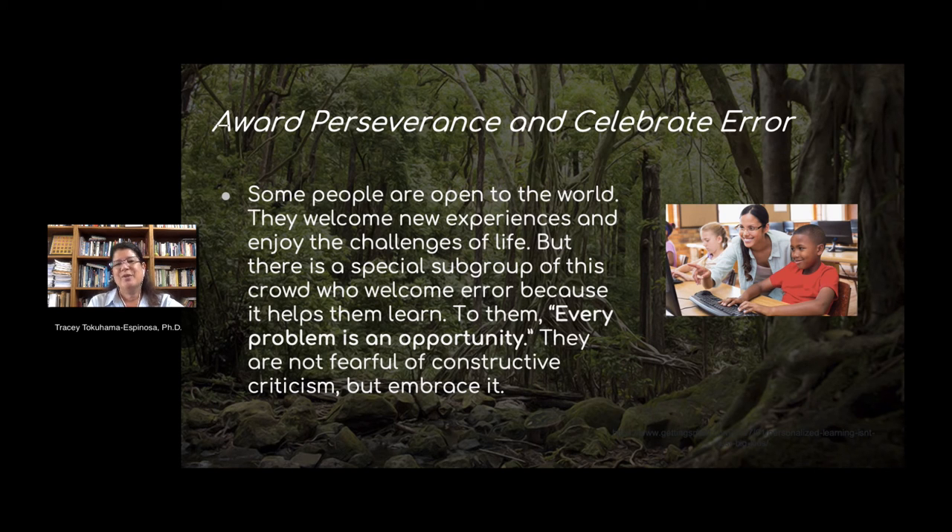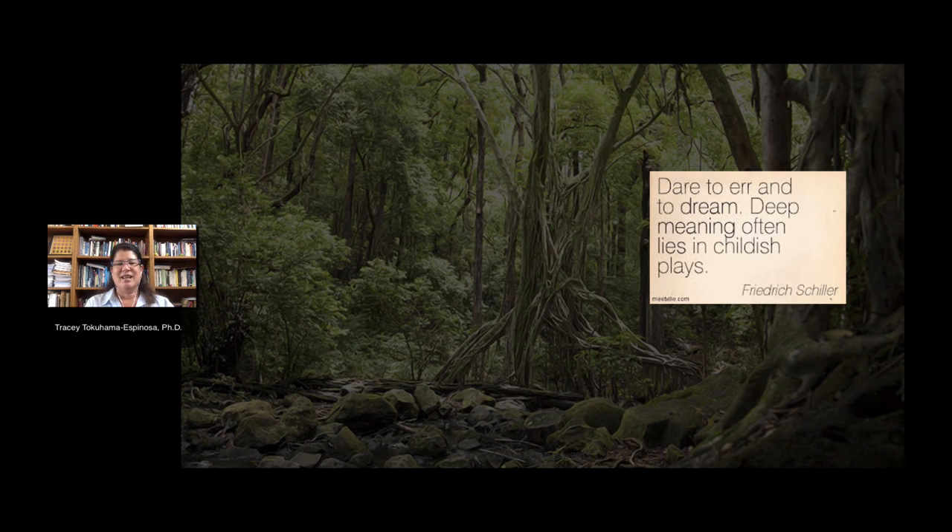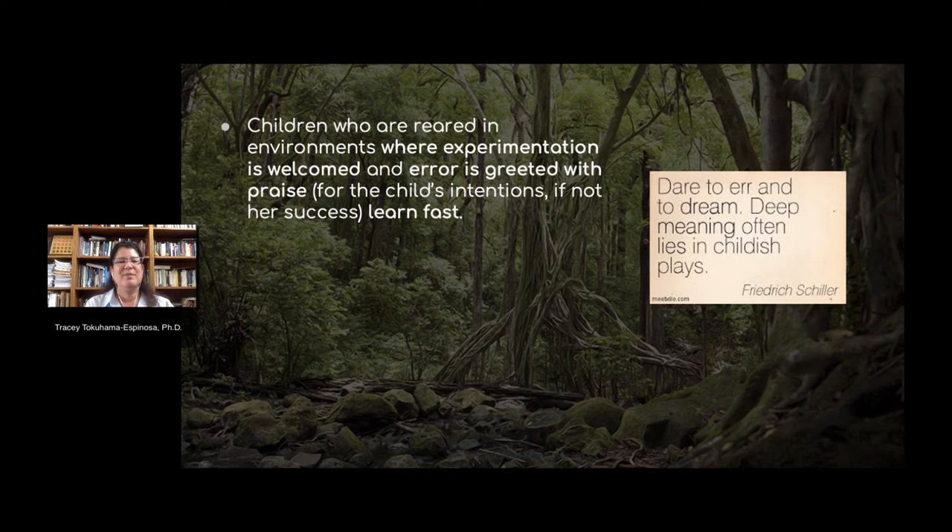Another big idea is to award perseverance and celebrate error. When people try hard and don't achieve in the first run, that's okay — that's part of learning. If you knew everything, you wouldn't need to go to school. Helping kids understand that every problem is an opportunity, that they should not be fearful of constructive criticism, and that feedback is given to help them, is a really big message to send. I'd like to suggest everybody puts this up in their classrooms: dare to err. Try to do something that's a little bit hard and go ahead and make mistakes, but we as teachers have to create that environment where students feel like it's okay to make mistakes and to try.